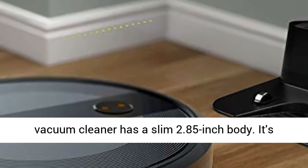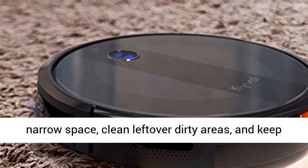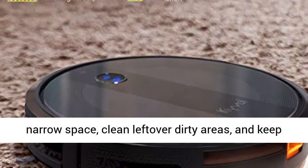The Kival Robotic Vacuum Cleaner has a slim 2.85-inch body. It's thin enough to reach every corner of a house or narrow space and clean leftover dirty areas.